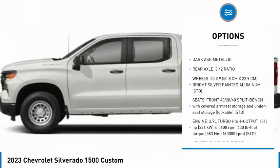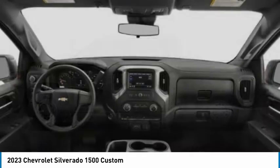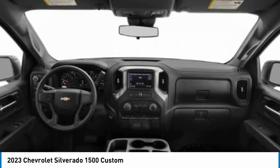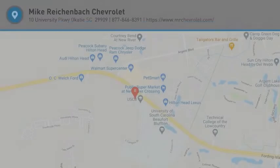Remote engine start, traction control, stability control, daytime running lights, front all-season tires. This beauty will make even your house keys jealous — drive it today.